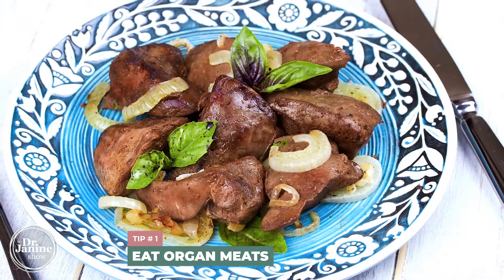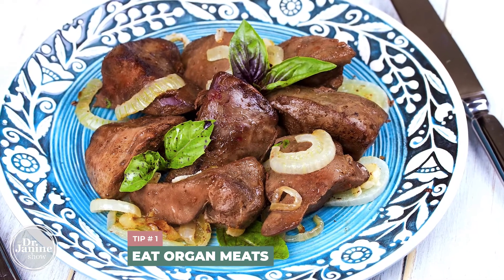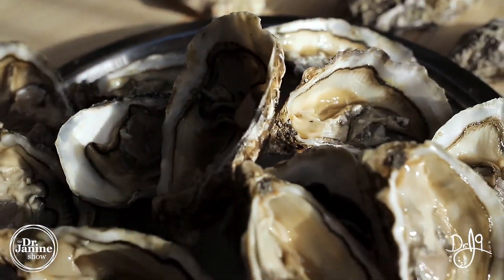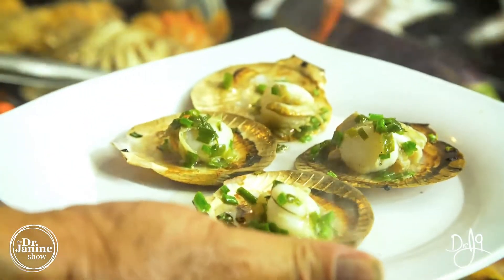Tip number one is to eat organ meats. And if you're not a big organ meat person, you can go to some seafood — oysters and clams will give you B12 — but organ meats certainly are highest on the list.